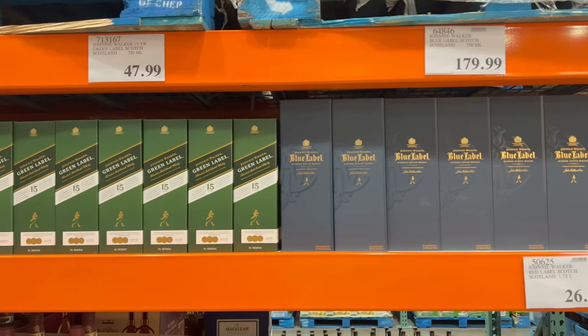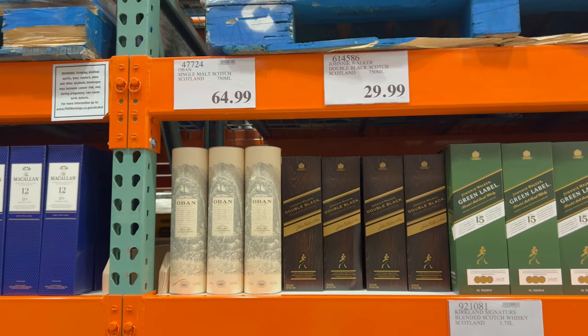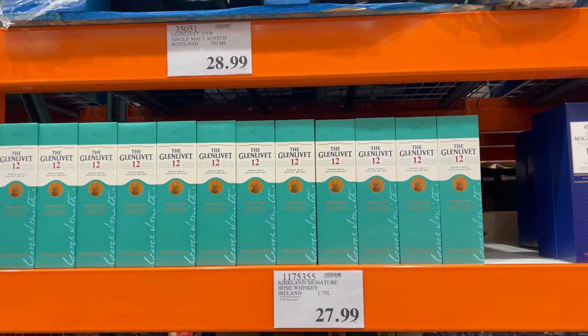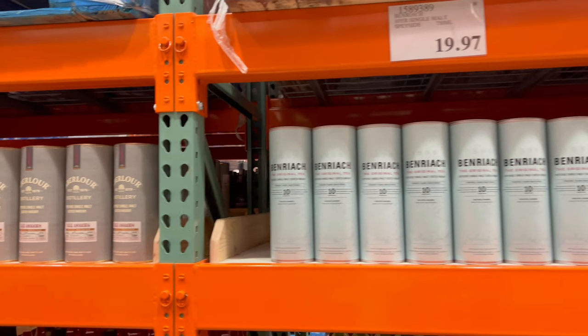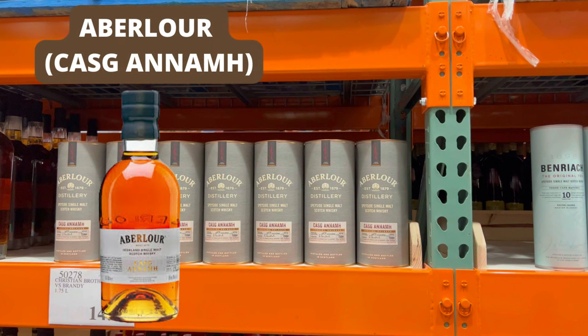The last whiskey from this trip is one I wish I had bought — the Arbalor Casc Anam. It's a Scotch out of Speyside, Scotland, and 'Casc Anam' means 'rare cask,' which is always a good sign. It's a non-age-statement single malt small batch matured in Oloroso sherry casks — all the rage at the moment — along with two types of American oak casks, first fill and refill, likely ex-bourbon, and it is non-chill filtered. As a side note, I really like the bottle silo it comes in; it feels manly and classy, sort of like Sean Connery in the movies.